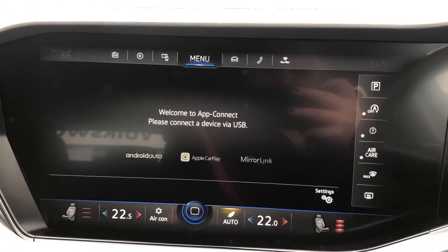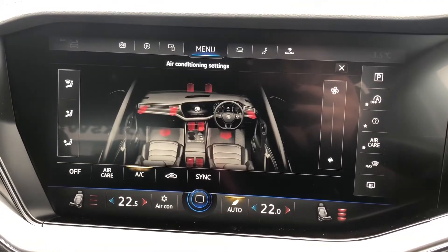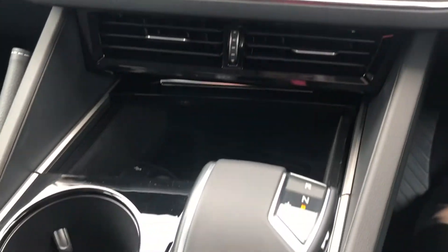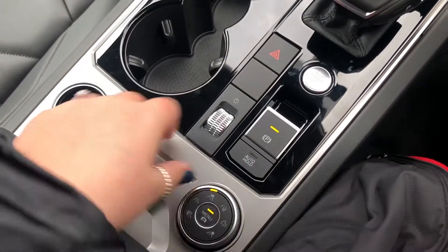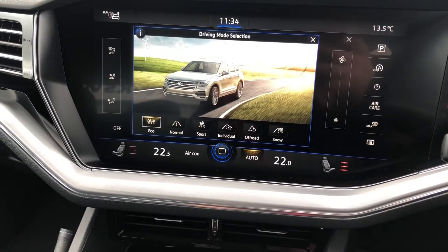App Connect lets you connect your mobile phone whilst driving so you can listen to music and answer phone calls. You've also got air conditioning, front heated seats, the automatic gearbox, electric parking brake, and driving mode selection so that you can completely choose how you'd like your car to feel whilst driving.